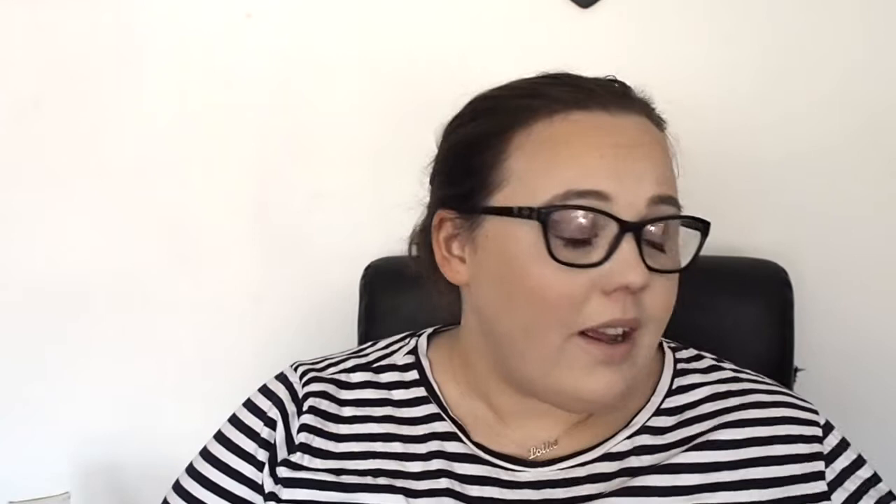That is everything I picked up from Home Bargains. If you enjoyed this video please give it a thumbs up. Leave me a comment down below with anything you always pick up from Home Bargains, any Flora scents I need to try, or any Flora tips. Thank you all for watching and I will see you in my next video.